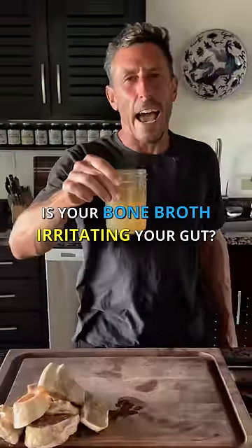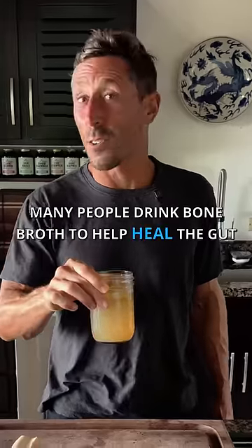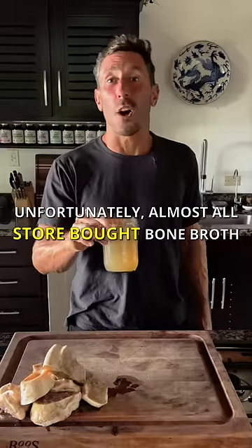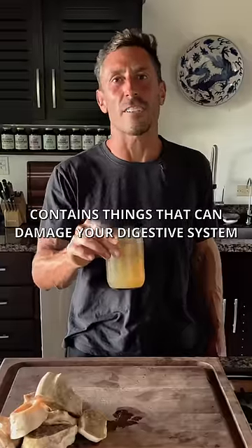Is your bone broth actually irritating your gut? Many people drink bone broth to help heal the gut, but unfortunately, almost all store-bought bone broth contains things that can damage your digestive system.